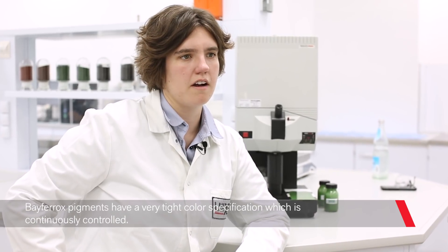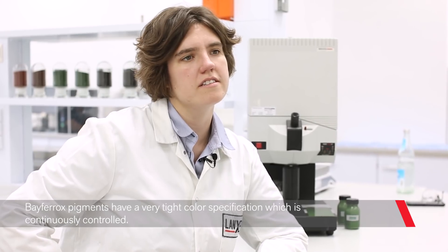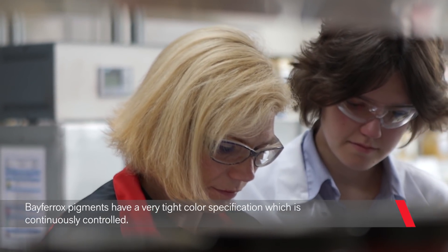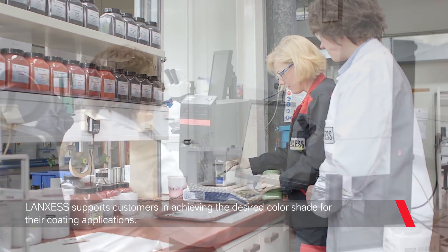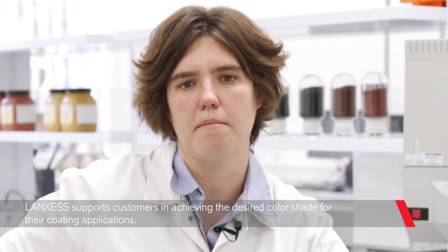Our Bayferrox and Color Therm pigments have a very tight color specification which is continuously controlled. The specialists from our global competence center support our customers in the selection of pigments and help to develop tailored solutions for processing in various coating applications.